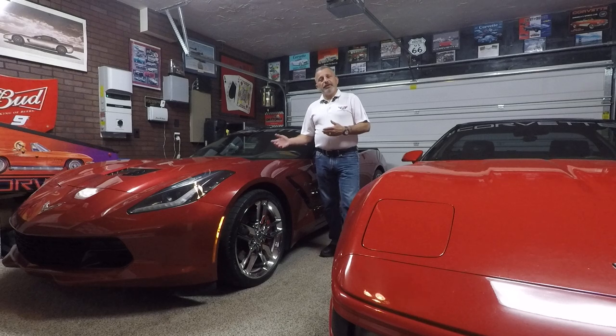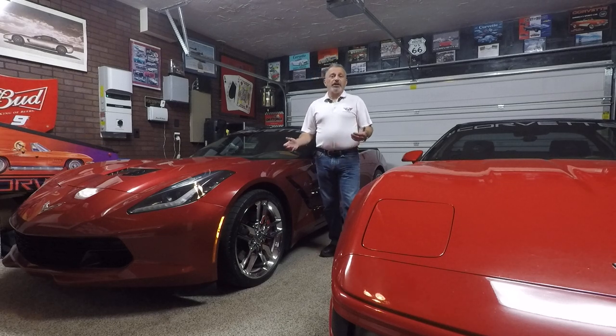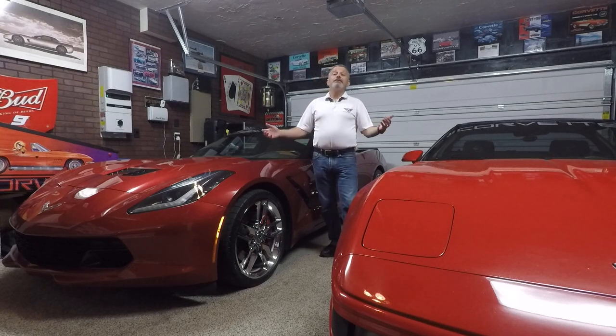Hi everybody, welcome to the channel. My name is Scott. This is the first video I'm going to be doing for the channel, and I've decided to name it the Corvette Channel.